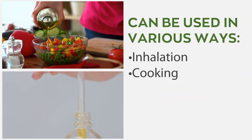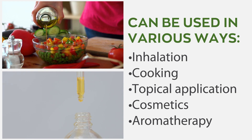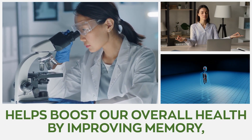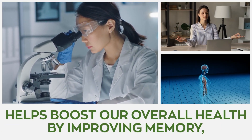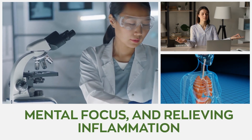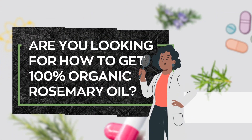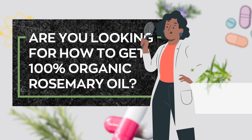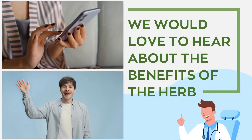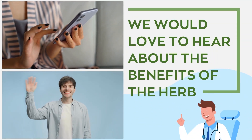Rosemary oil can be used in various ways, such as inhalation, cooking, topical application, cosmetics, and aromatherapy. Studies show that rosemary helps boost our overall health by improving memory, mental focus, and relieving inflammation in the body's organs. Are you looking for how to get 100% organic rosemary oil? Or have you tried it before? Tell us about your experience — we would love to hear about the benefits of this powerful herb. That's it for now. Bye till next time.